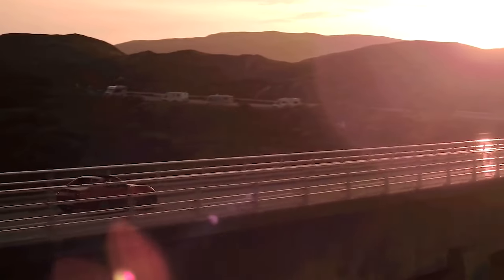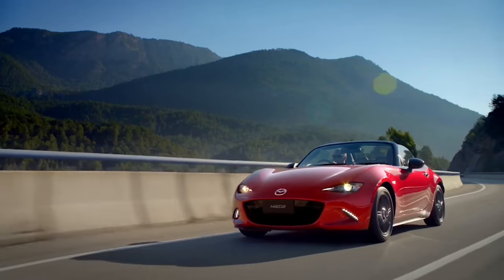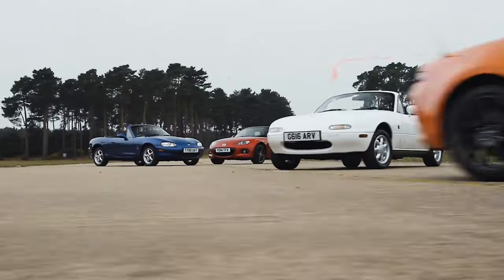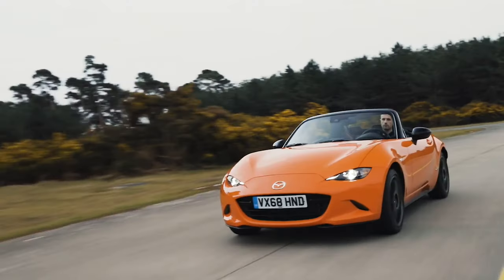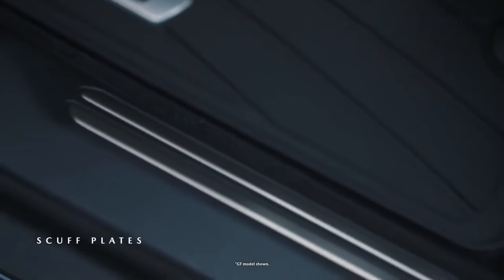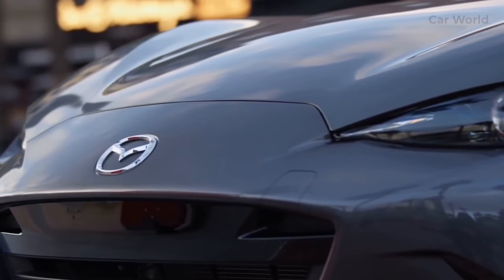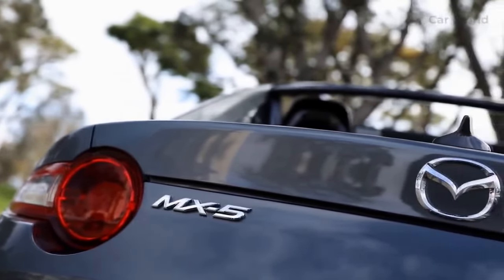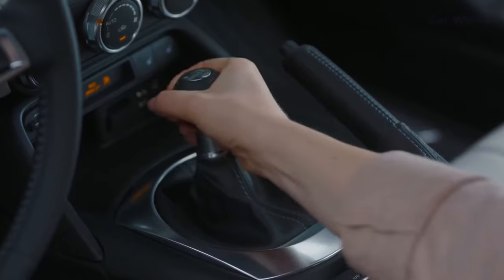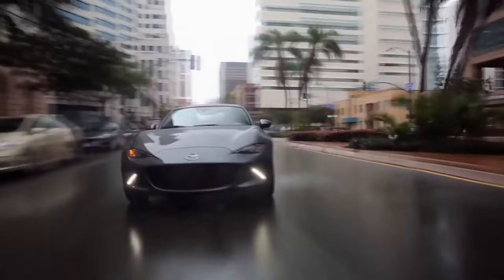The 2024 Mazda MX-5 Miata is not only about thrilling performance — it also prioritizes safety and modern technology. Mazda has equipped the Miata with advanced driver assistance systems including adaptive cruise control, which automatically adjusts speed to maintain a safe distance from the vehicle ahead, blind-spot monitoring to alert drivers of potential hazards, and lane-keeping assist to help keep the vehicle within its lane. The infotainment system has also been updated with a larger touchscreen display and supports Apple CarPlay and Android Auto integration, allowing drivers to seamlessly connect their smartphones for navigation, music streaming, and hands-free communication.